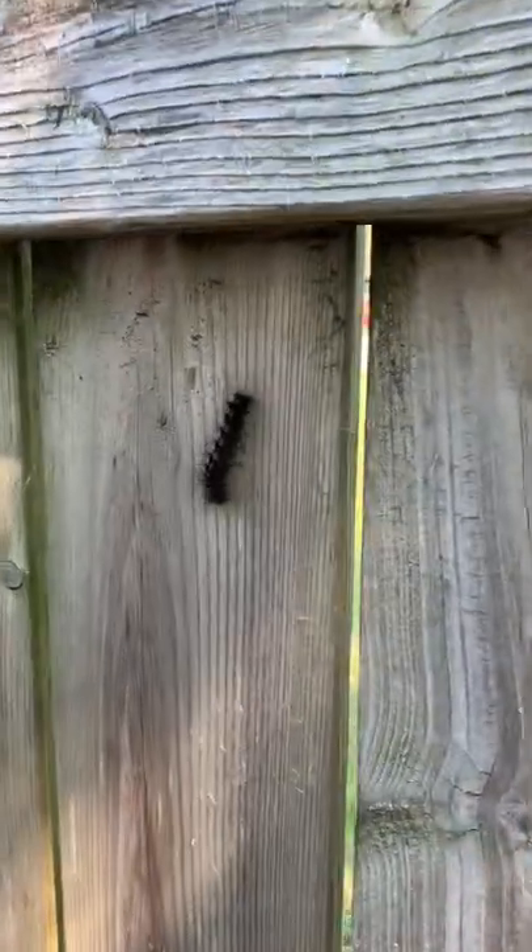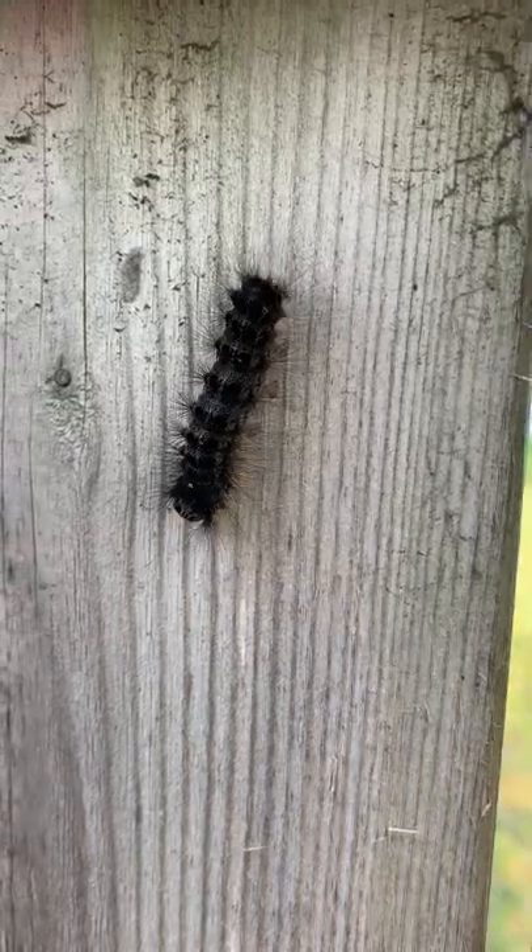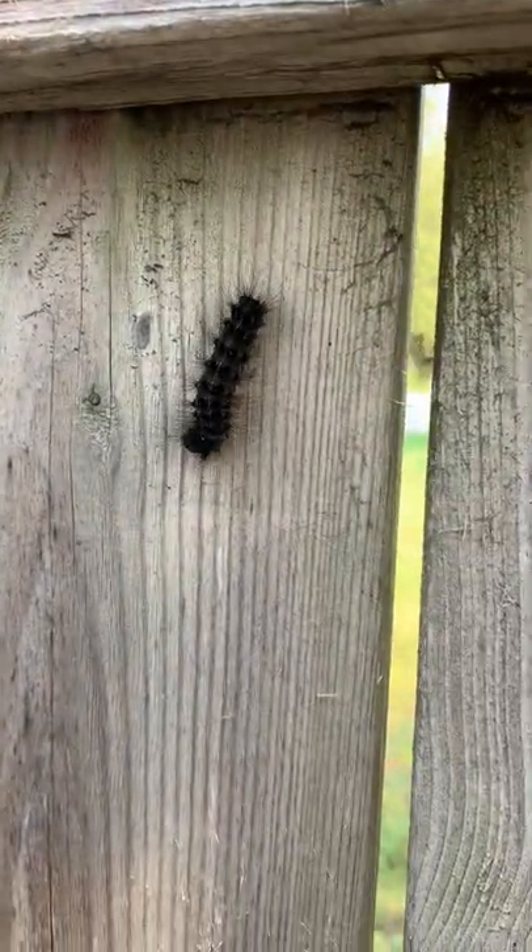Destroy these things — scrape, destroy, burn, soak, crunch, dispose of properly — and you'll make a huge impact on the population for next year. Gypsy moth caterpillar saying: have a great day!